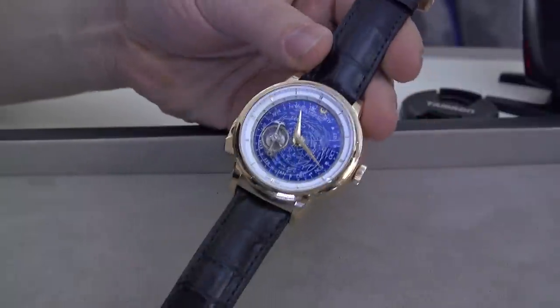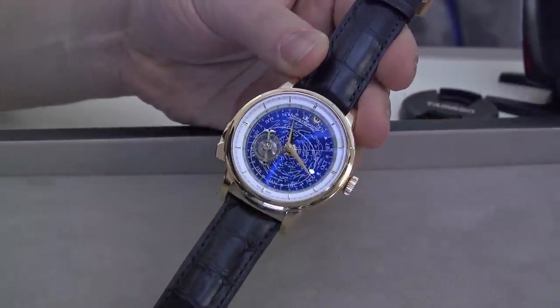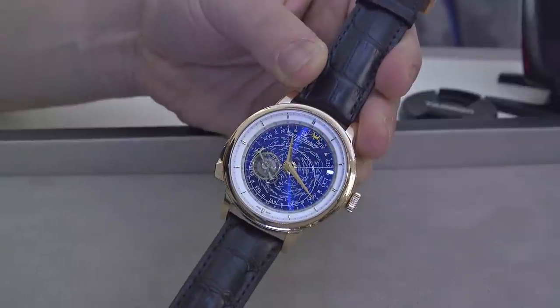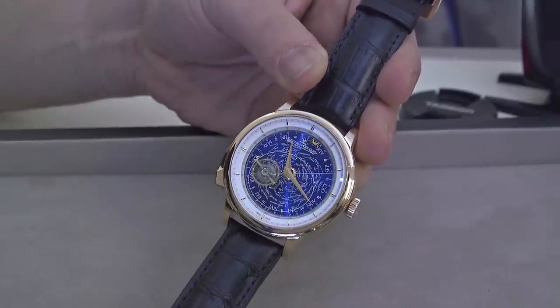That once again is the Jaeger-LeCoultre Master Grand Tradition Grand Complication. This is a new watch for 2015, and you can see more on Blog2Watch soon.